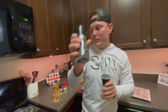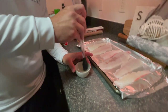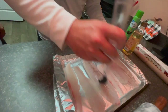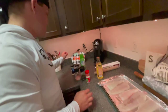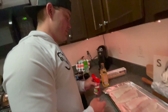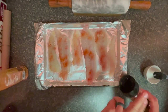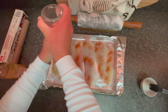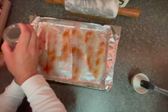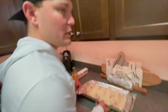We have salt, pepper, Himalayan garlic powder, paprika, onion powder, and olive oil. I brush the olive oil on the fish, and then we're going to lightly season the fish — starting with onion powder, then garlic powder, paprika, salt, and pepper. We're going to put this in for 15 minutes and then check it and let you know.